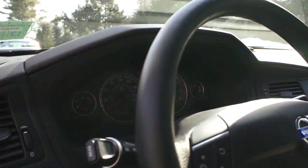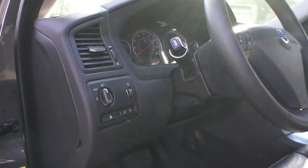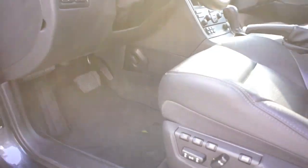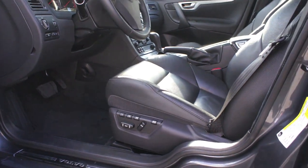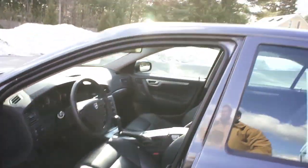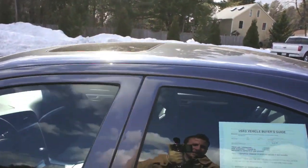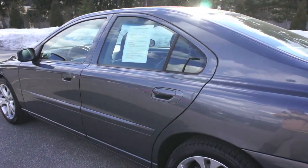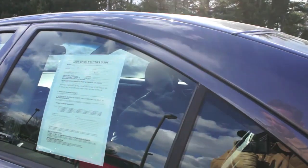Only 30,000 miles and it's a 2009, so I can't think of a better S60 for you to stop in and take a look at than this one. Eight-way power adjustable front seats and three-position memory on the driver's seat. Take a look at the side and we'll pop in.